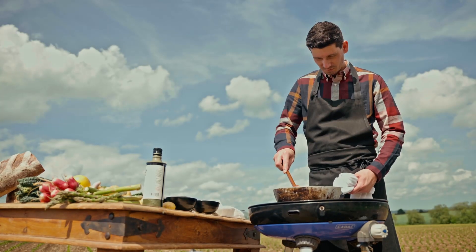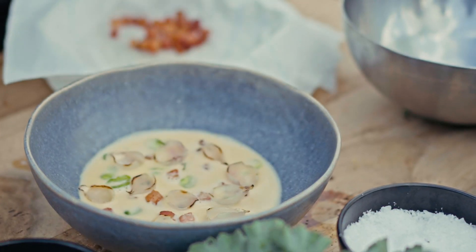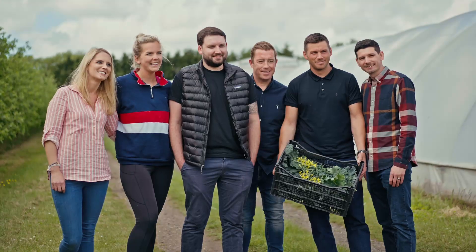Baxter Story are really committed to making a difference with this. We're going to be hitting some big, punchy targets with Baxter Story, so we're excited as to where it can go, and the innovation that's being shown through using the food is incredible.